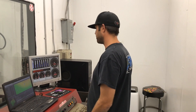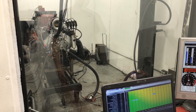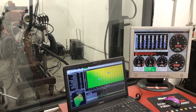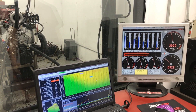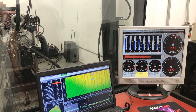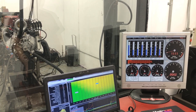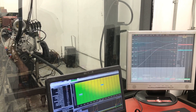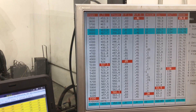Hey guys, Martin here. We're on the dyno with Stein's 438 Windsor and we're about to see what it does naturally aspirated with the 102mm throttle body. We're going from 3,500 to 6,300 RPM, with our rev limiter set to cut off at 6,500.